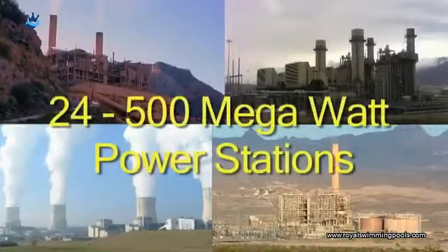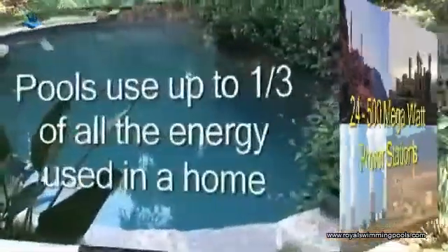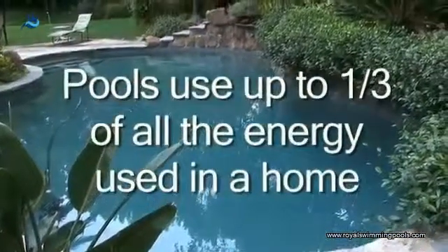Did you know there are over 5 million residential pools in the United States? The energy that those pools use is the equivalent of up to 24,500 megawatt power plants. In fact, if you have a pool, it can amount to about a third of all the energy that we use in our home.